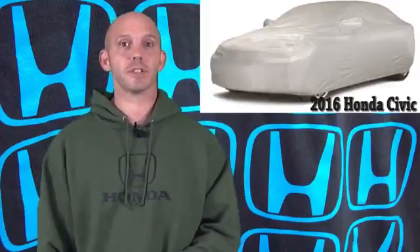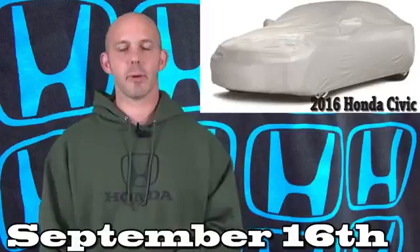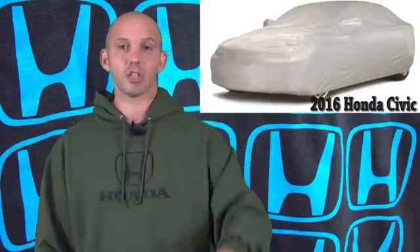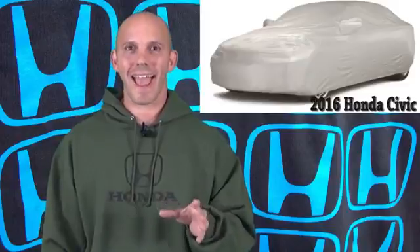I'm going to start this week's show off with a huge announcement from Honda about the 2016 Honda Civic Sedan. They're going to unveil it for the very first time to the world on September 16th. Save the date — September 16th — because they're going to be unveiling this car in two different cities at one time: right outside of LA and in Detroit. I'm going out to the LA one and I'm going to show you guys everything I see, as it happens.